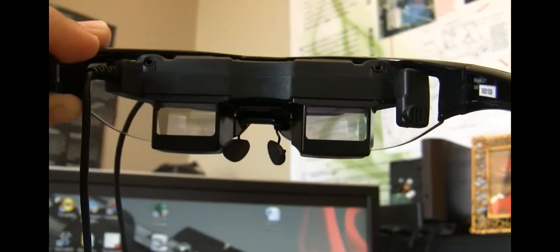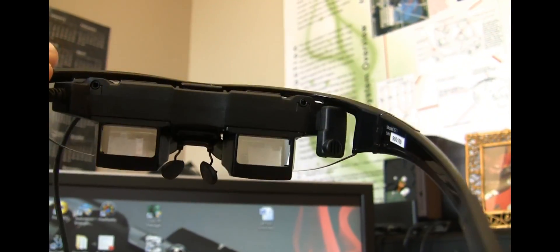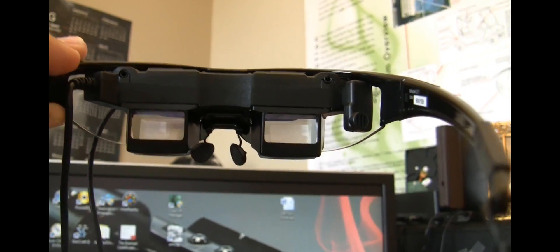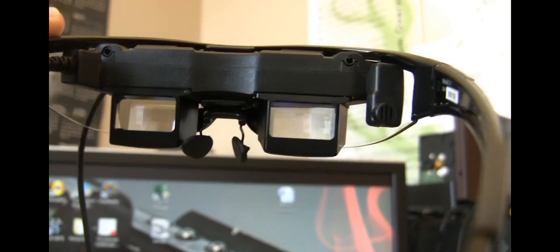Anytime you show dark colors like blacks and grays and browns, they're going to appear more transparent than colors like white and pink and bright blue and green. The darker the color is, the less light the projector is actually going to be projecting onto the lens. Thus, you have more transparency.